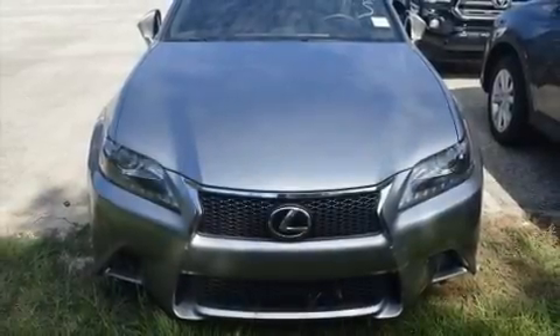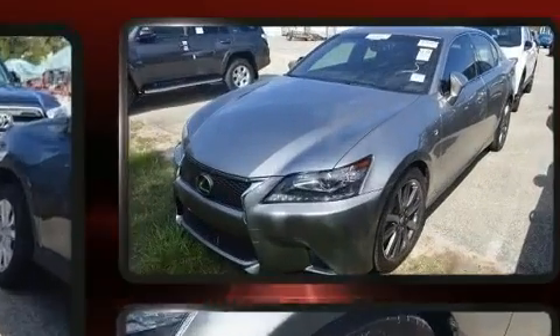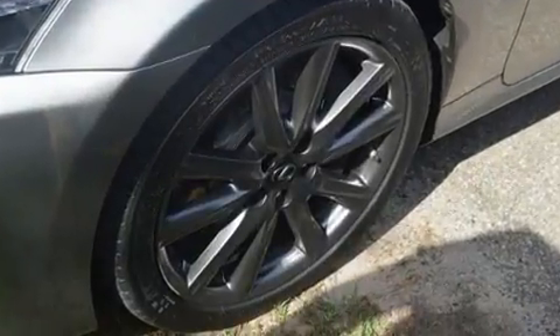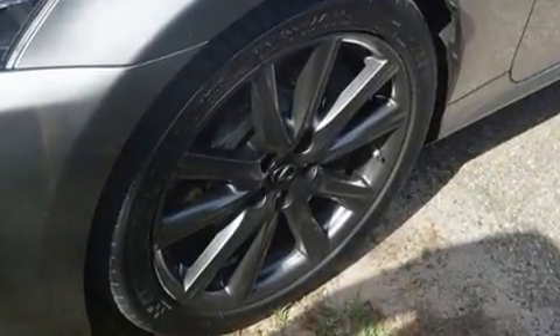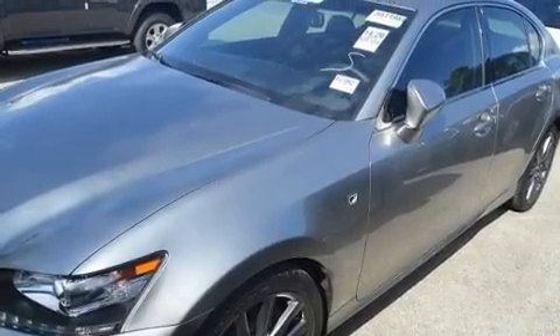You can expect a lot from the 2015 Lexus GS350. This four-door, five-passenger sedan still has less than 35,000 miles. Smooth gear shifts are achieved thanks to the refined six-cylinder engine. And for added security, dynamic stability control supplements the drivetrain.